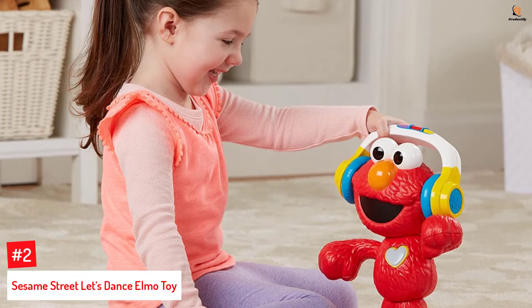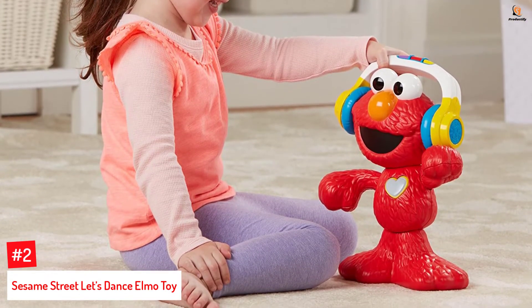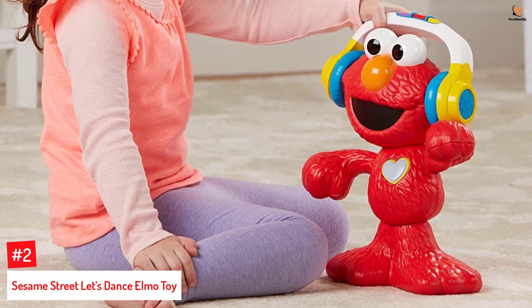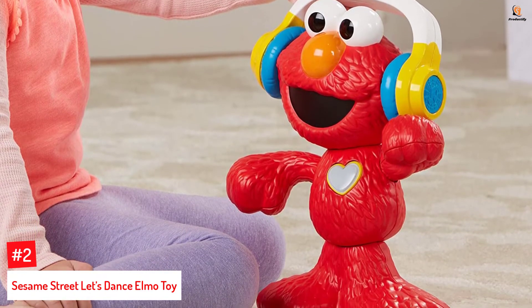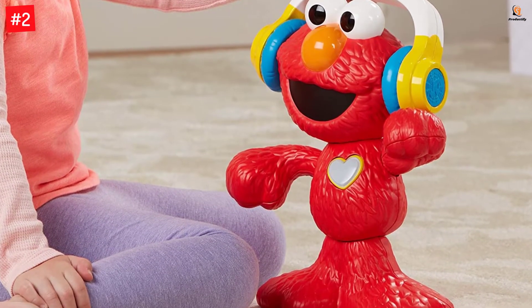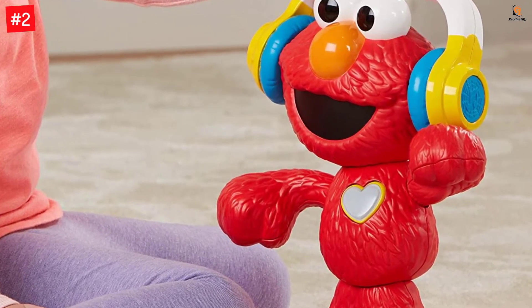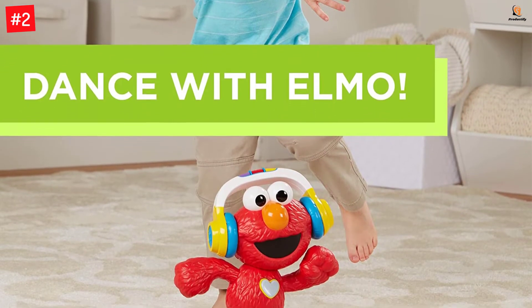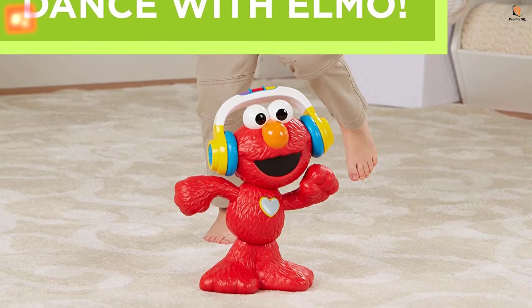Number 2: Sesame Street Let's Dance Elmo Toy. The 12-inch Elmo toy can tilt its head, swing its arms, and shake its hips. With three musical modes, you can choose from animals, songs, and colors, and activate each with a press of a button. Suitable for children aged one year and above, this toy can say friendly phrases. Elmo's heart changes colors and beats to the music.